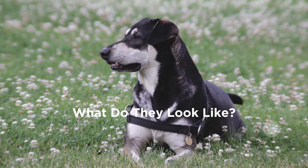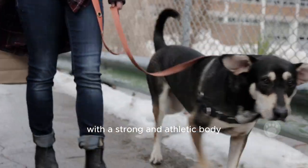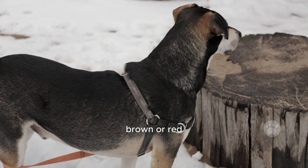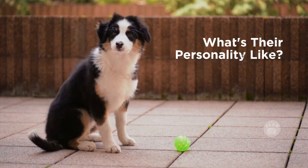What do they look like? These dogs usually come in a medium size with a strong and athletic body. Their coat can be short to medium in length and can have various colors like black, white, brown, or red. Some may even have interesting markings on their fur.